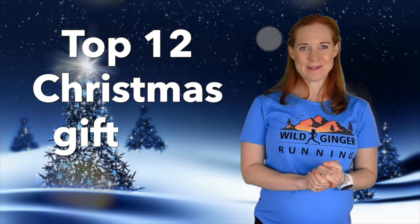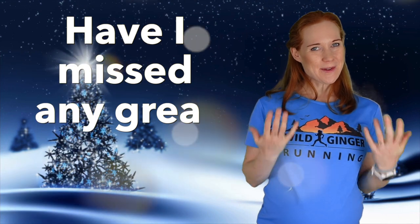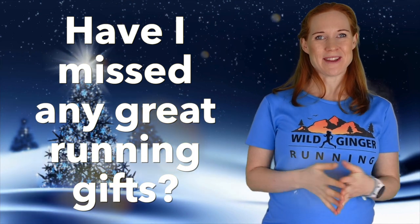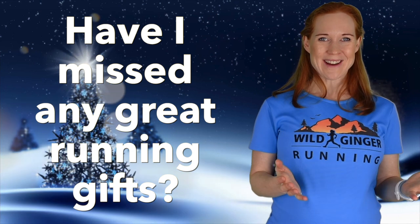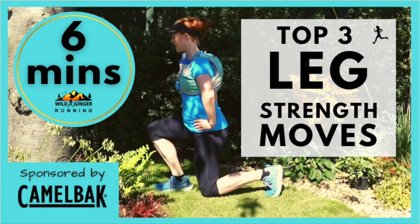So those are my top 12 suggestions for your Christmas this year, but have I missed out any of your favourite running items that would make amazing gifts? Comment below to give everybody watching some more great ideas for presents this Christmas. Remember to click like on this film if you enjoyed it and subscribe to Wild Ginger Running so you don't miss out on trail running gear reviews, interviews with top runners, exercises, and inspirational places to run off-road. Wishing you a very merry Christmas and see you on the trails.